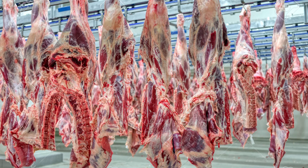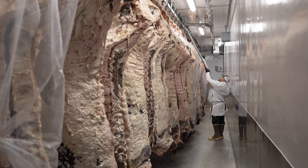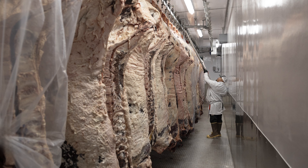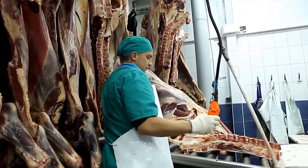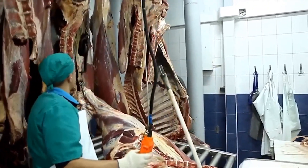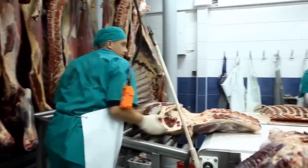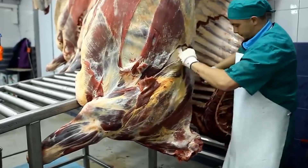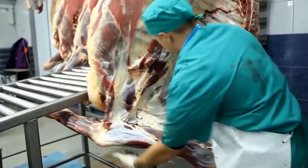Once approved, the carcass halves are moved into massive refrigeration chambers. These chilling rooms maintain temperatures just above freezing, typically around 34 degrees. The goal is to rapidly lower the internal temperature of the meat, slowing bacterial growth and preserving freshness. Carcasses hang on steel rails for 24 to 48 hours, depending on facility protocol. During this time, natural enzymes within the muscle begin to break down connective tissue — a process known as aging. This tenderizes the meat and improves flavor. Some plants extend aging for premium cuts, but most commercial beef is processed quickly to maintain throughput.